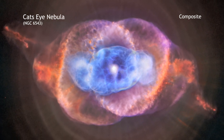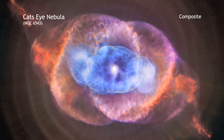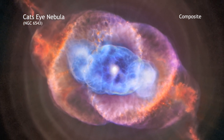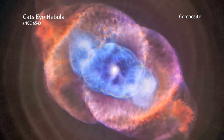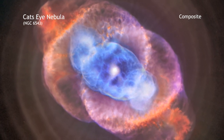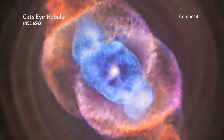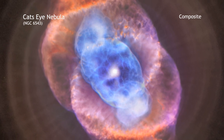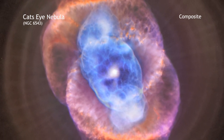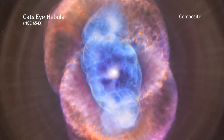When a star like the Sun begins to run out of fuel, it becomes what is known as a red giant. In this phase, a star sheds some of its outer layers. A fast wind streaming away from the hot core rams into the ejected atmosphere, pushing it outward and creating the graceful filamentary structures seen with optical telescopes. In the case of the Cat's Eye, material shed by the star is flying away at a speed of about 4 million miles per hour.